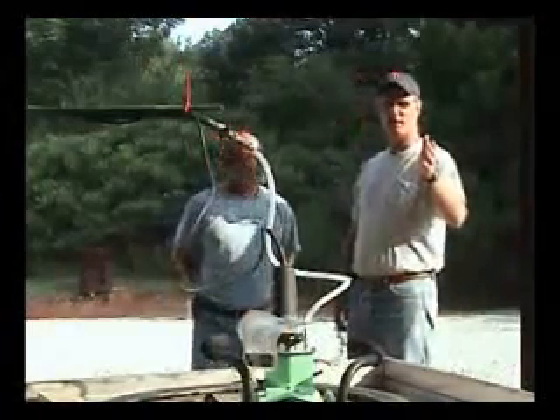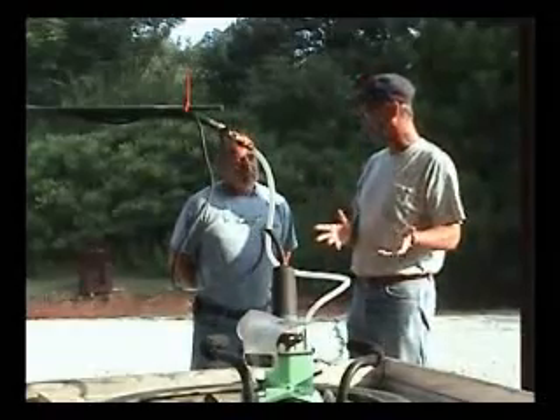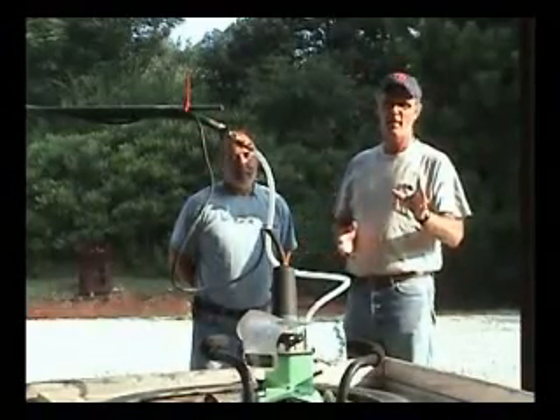Just a couple things real quickly. We're going to be showing several different tools today, which are going to be really fun — this is some really cool tools. And we have a special guest with us today who we're really excited to have, and that's Bill Wally.